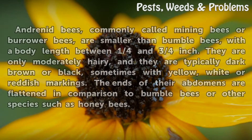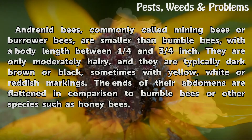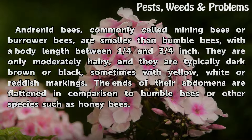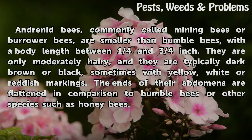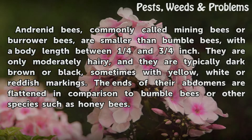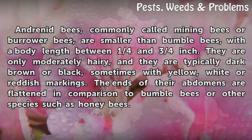Mining Bees. Andrenid bees, commonly called mining bees or burrower bees, are smaller than bumblebees, with a body length between ¼ and ¾ inch. They are only moderately hairy, and they are typically dark brown or black, sometimes with yellow, white, or reddish markings. The ends of their abdomens are flattened in comparison to bumblebees or other species such as honey bees.